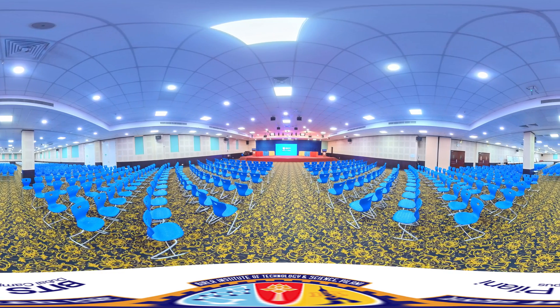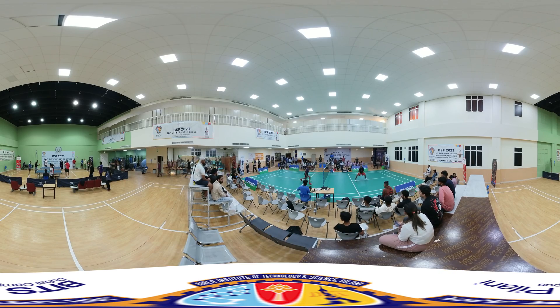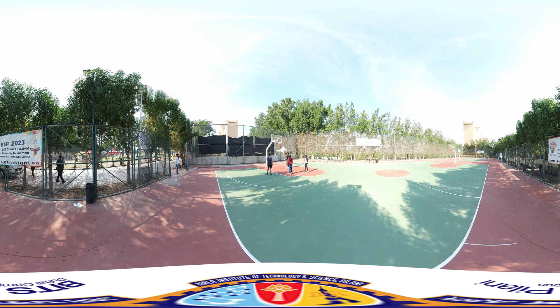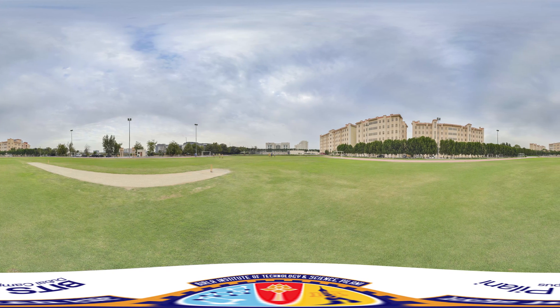Let's take a look at the university auditorium. Now let's navigate to our sports facilities, where students can engage in physical activities and foster teamwork in our indoor sports complex. Experience the thrill of outdoor sports and track facilities tailored for our athletes. At BPDC, we focus on the holistic growth of every student.